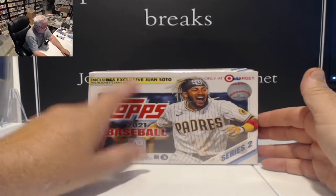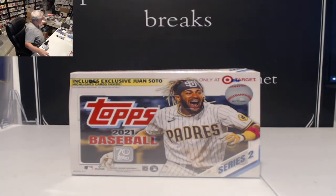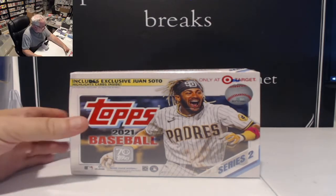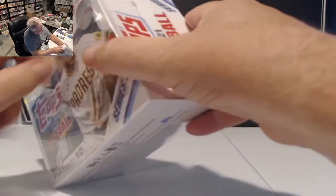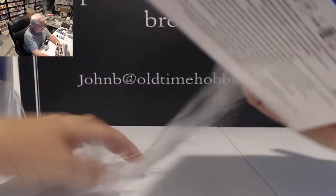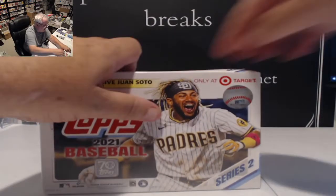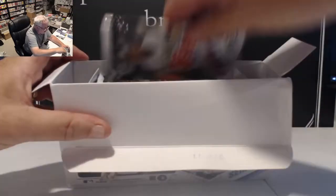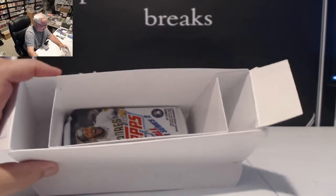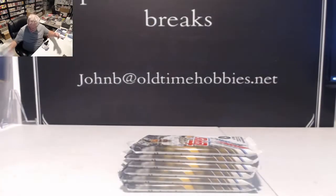We're looking in here for these new exclusive Juan Soto highlight cards. So let's see what we get out of this. I believe, if I remember reading right, it is 16 packs with 16 cards. This one was a little banged up in the box, so I figured this is the one we're going to try. I don't like to sell boxes that are banged up. It's a full box, top to bottom — lots of packs.